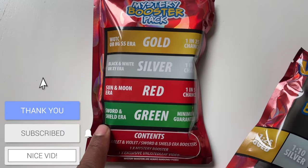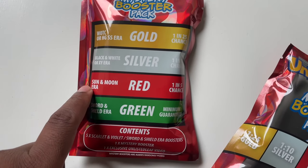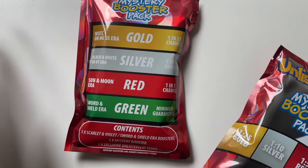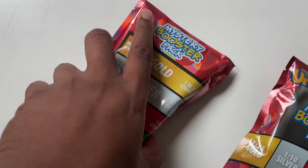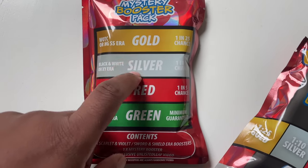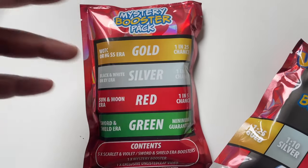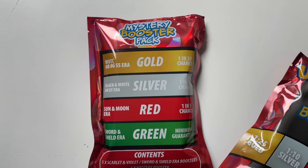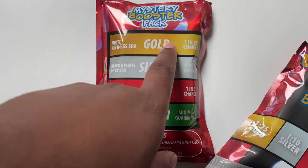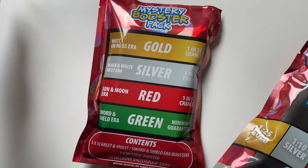As you can see, we've got the green Sword and Shield era minimum guarantee. Then there's the Sun and Moon red tier which is a one-in-five chance. Black and White and XY era is a one-in-ten chance. And then gold, which I still haven't hit with any YouTuber mystery pack yet — that's a one-in-25 chance. Hopefully we can pull a gold for once.